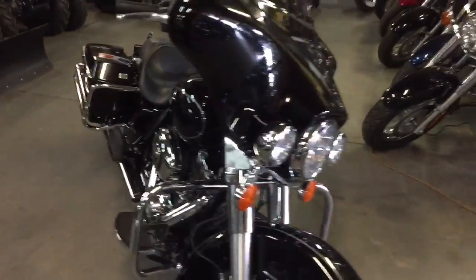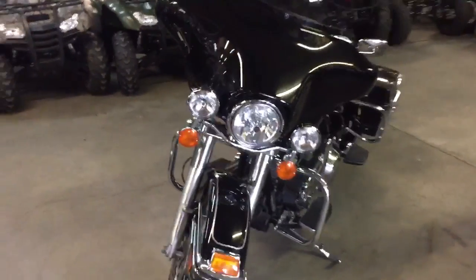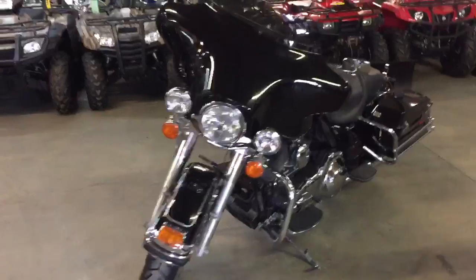Today we've got a 2013 Harley-Davidson Electra Glide Classic. We've got this thing priced to move — we've got it at $14,900. That's it? $14,900? That's it. It's not going to be here long.